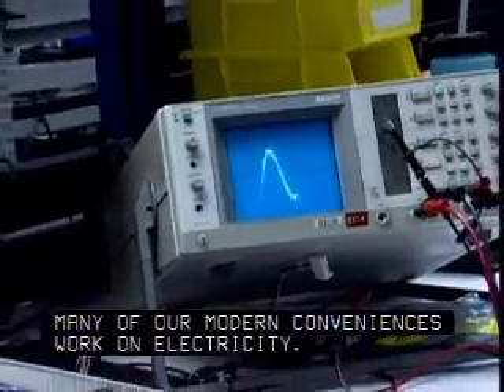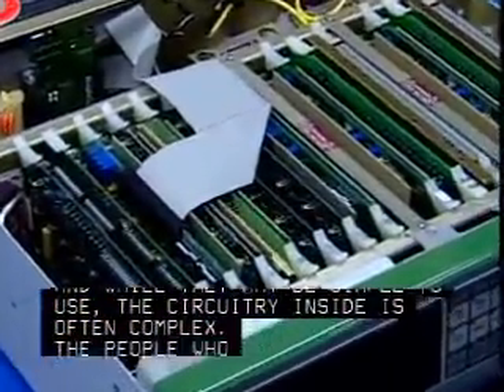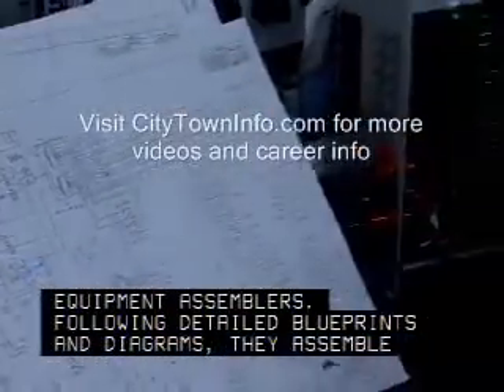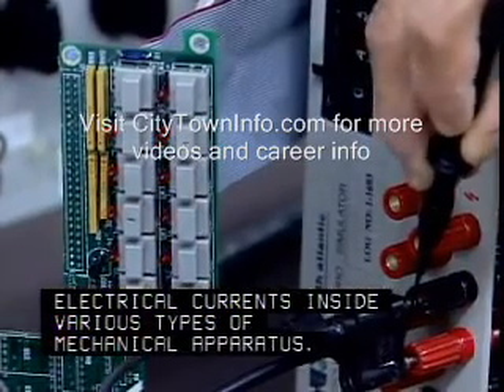Many of our modern conveniences work on electricity, and while they may be simple to use, the circuitry inside is often complex. The people who built these products are electromechanical equipment assemblers. Following detailed blueprints and diagrams, they assemble pieces that control the flow of electrical currents inside various types of mechanical apparatus.